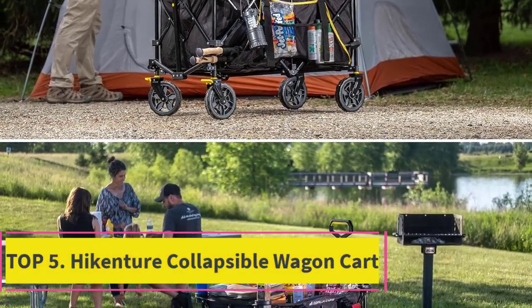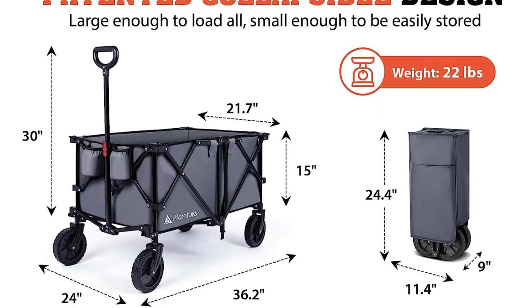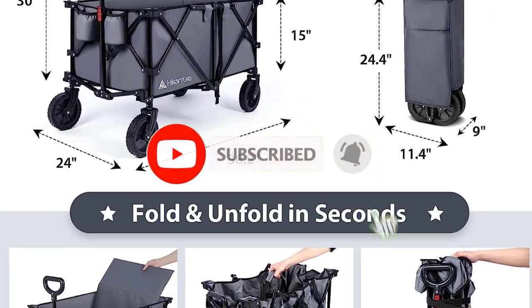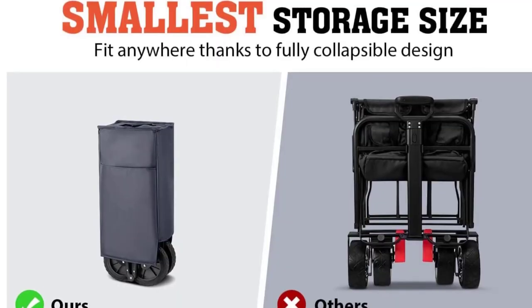Top 5: Hykensure Collapsible Wagon Cart. No more backache from carrying too much stuff with this durable folding utility wagon. Compared with other wagon carts of standard size, this foldable wagon possesses a much deeper and enlarged storage space of 36.2 inches by 21.7 inches by 15 inches, with plenty of room to hold all your stuff.